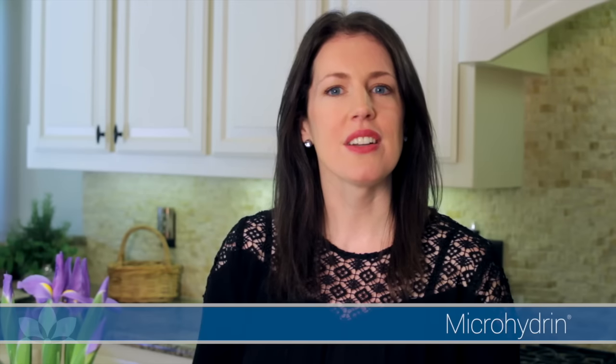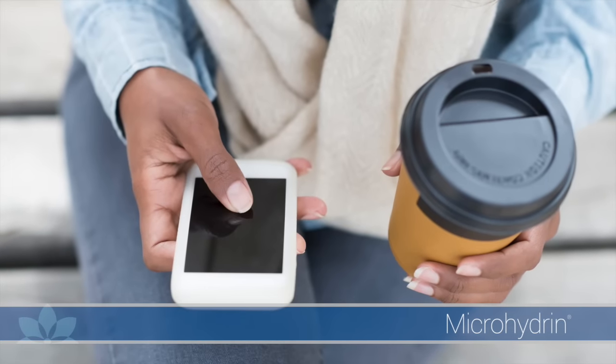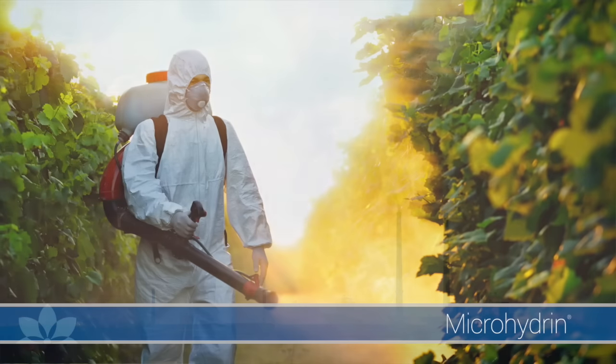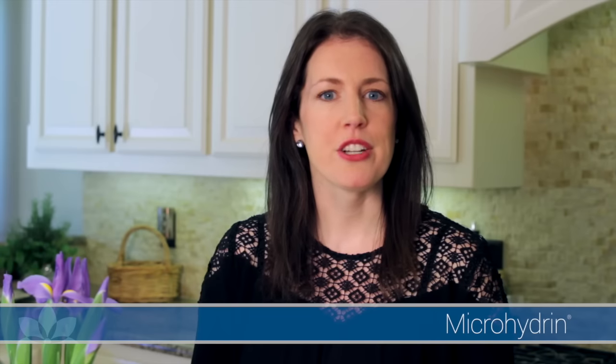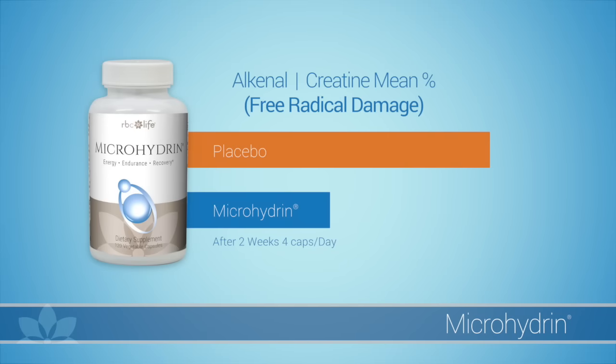Arming ourselves with powerful antioxidants has become critically important in this modern age of constant cellular assault. Radiation, pollution, and toxins in our food supply can damage our cells and contribute to unexpected health challenges. Research shows that Microhydrin provides powerful protection from free radical damage. While taking four capsules per day for two weeks, patients showed a 43% increase in free radical protection as compared to the placebo.